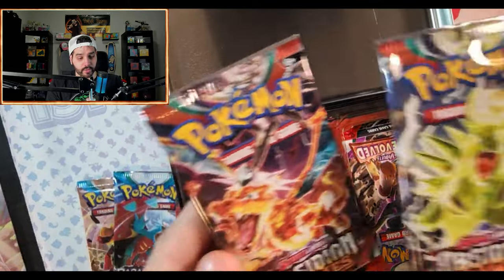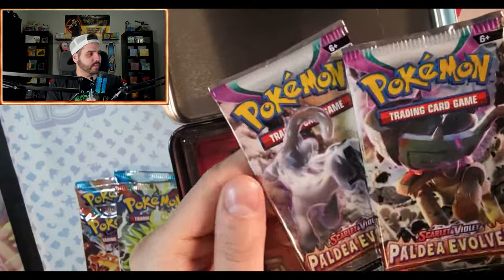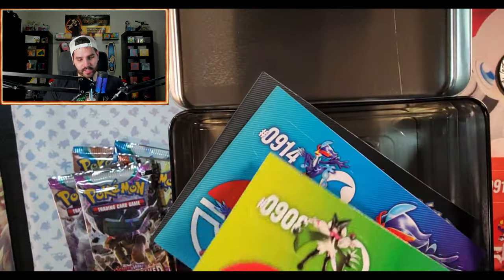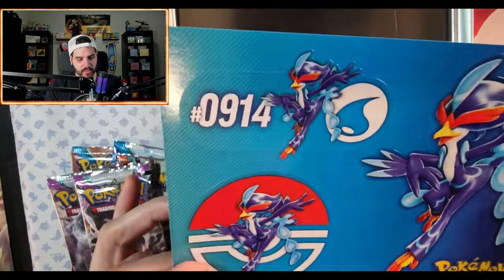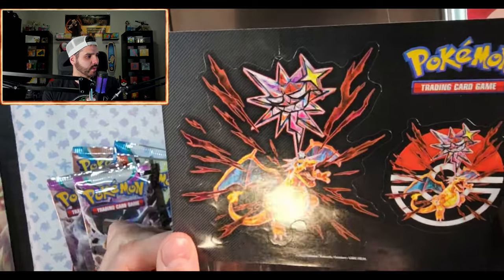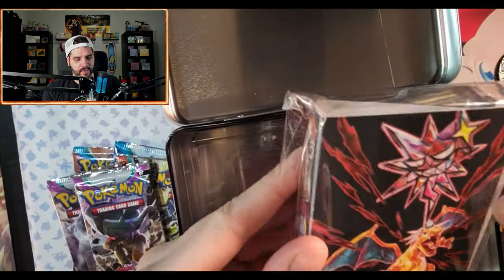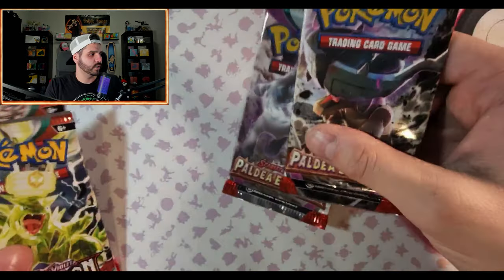I was not expecting two Paradox Rift packs and two Obsidian Flames packs — that's not bad at all. Also two Obsidian Flames and a Paldea Evolved — yikes. We got stickers: number 911 Skeledirge, number 908 Meowscarada, and number 914 Quaxwell. Also Charizard stickers — such a weird combination. Then it comes with a little portfolio, weirdly designed — just Charizard plus the three starters.